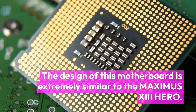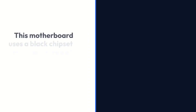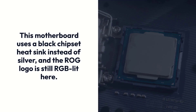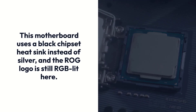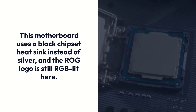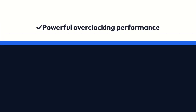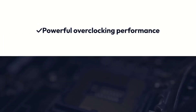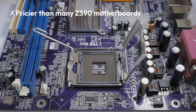The design of this motherboard is extremely similar to the Maximus 13 Hero. This motherboard uses a black chipset heatsink instead of silver, and the ROG logo is still RGB lit. Pros: one of the best Z490 motherboards, powerful overclocking performance, lots of PCIe slots. Cons: pricier than many Z590 motherboards.